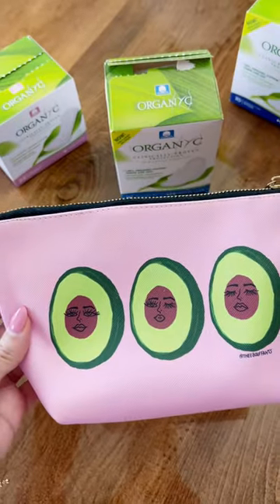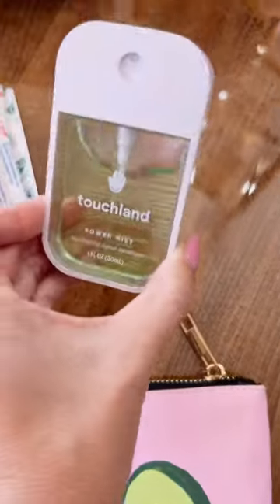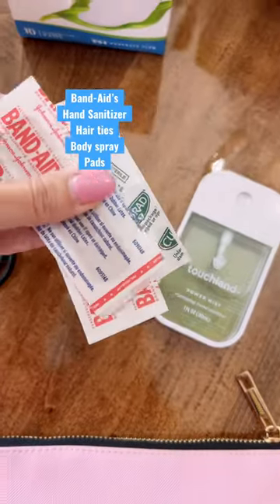DIY emergency kit for your teens and tweens for those just-in-case moments. This is so easy to do and you could add whatever you like.